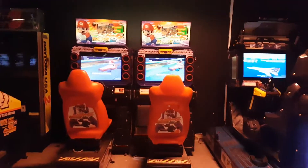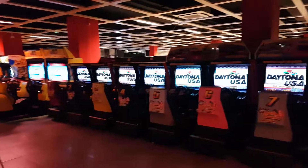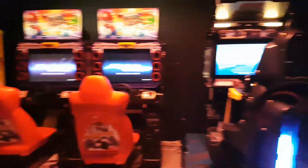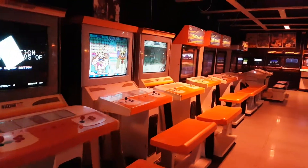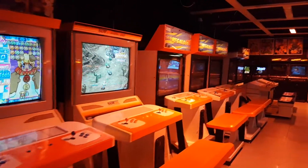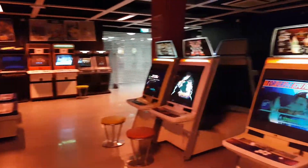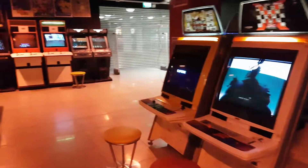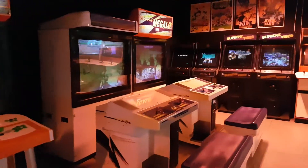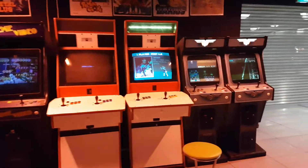Mario Kart. All these machines here as well. Afterburner. Some more classic cabs here. Street Fighter. A few more cabs here.